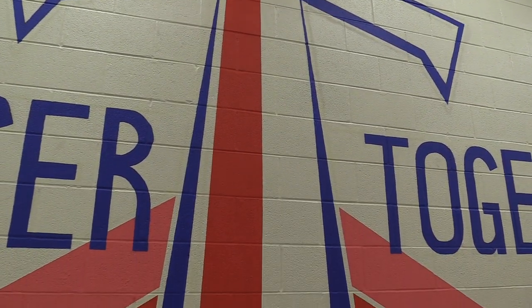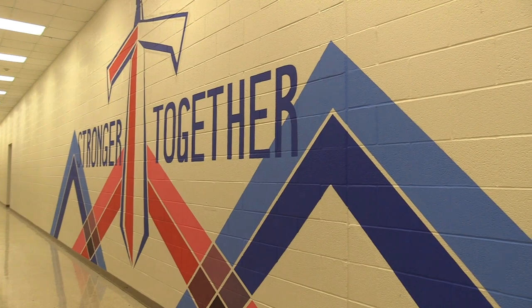The Titan Sword obviously is a representation of us if we're Titans. And stronger together means if we all work together, Centennial can become something great. They hope to see more student art in the hallway soon. I'm Bailey Coyle for Centennial News.